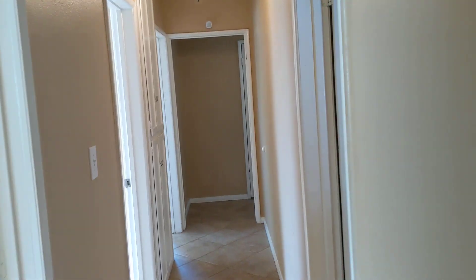There's a master closet door here. All the bedrooms have new flooring. Here's the second bedroom.